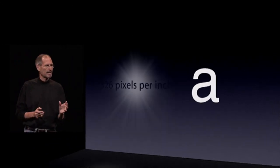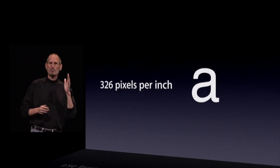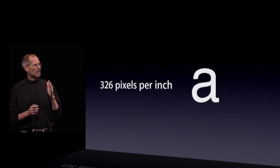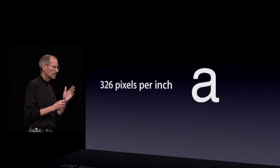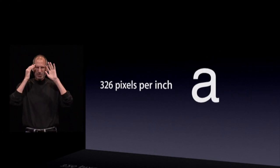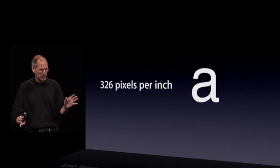The Retina display has 326 pixels per inch. There's never been a display like this on a phone. People haven't even dreamed about a display like this on a phone.